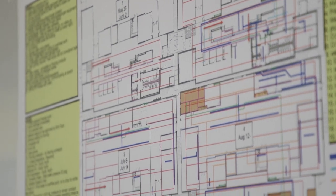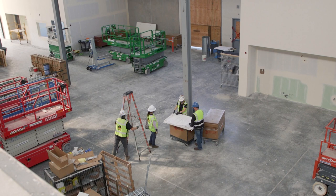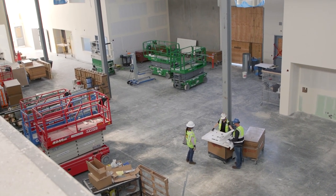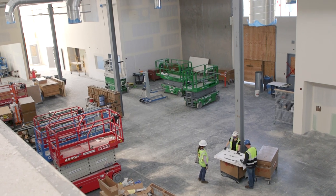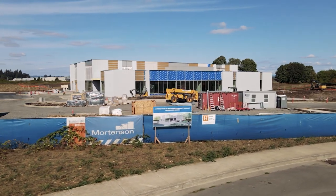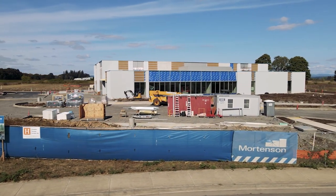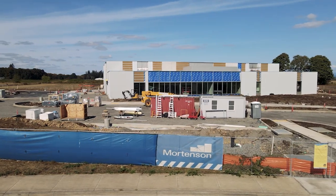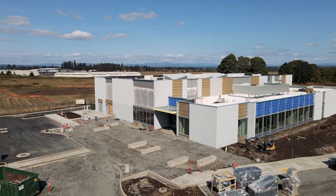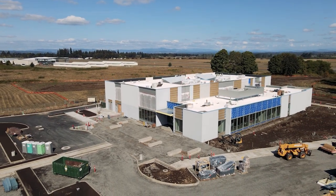The construction of PCC's OMIC Training Center is on schedule for completion in December of 2020. The college has plans for a soft opening during the spring of 2021, with those plans remaining flexible as the college continues to monitor the impact of the novel coronavirus. This location will bring infrastructure and services to Columbia County, adding to the existing four campuses and ten centers throughout PCC's 1,500 square mile service area.